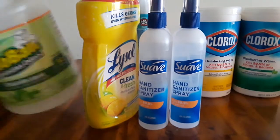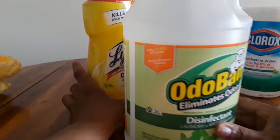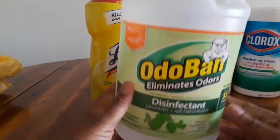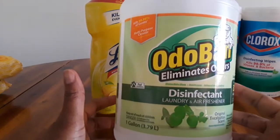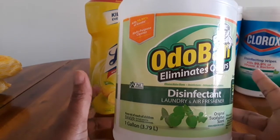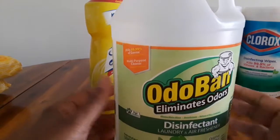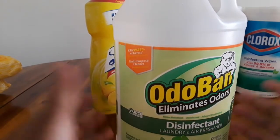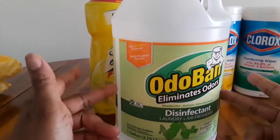Let me talk about Odavan. This product has been around a long time. As a matter of fact, it was introduced to me by my church, and I love the smell of it. It's also available at Home Depot — a gallon would cost you about $10. I purchased this on Amazon for $10. If you try to purchase this product right now, it's not available, but there's a different scent available — I think it's in purple.